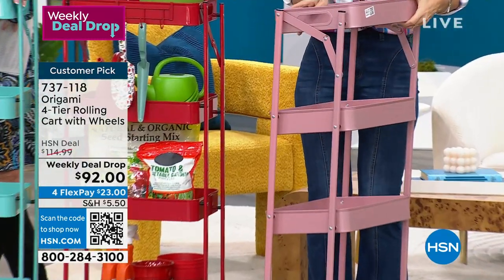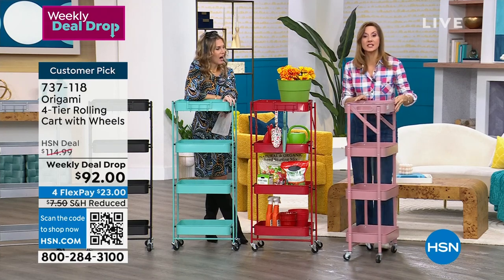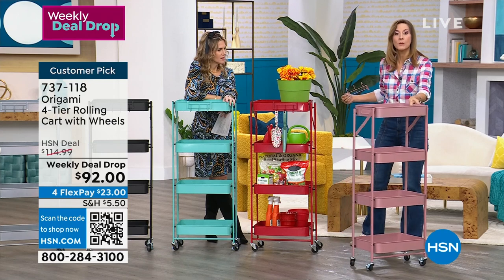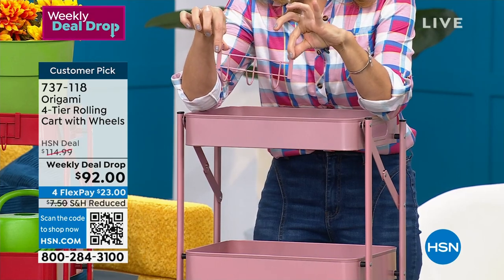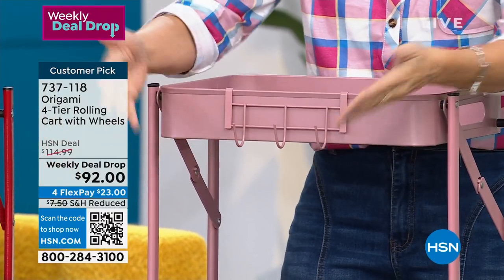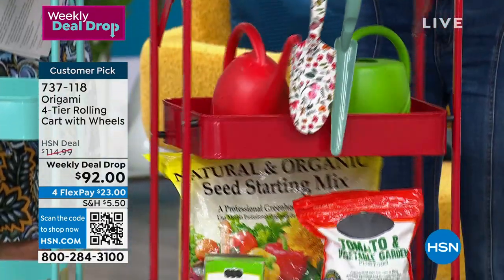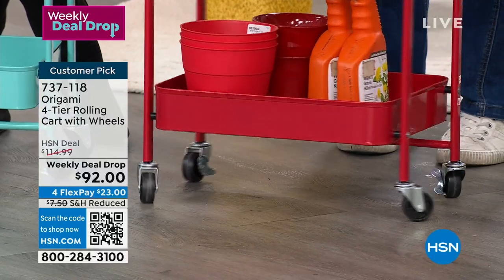Each of these levels holds nearly 20 pounds for a total capacity of 80 pounds. It also comes with a little hook system — three different hooks you can put anywhere you want. So whether it's for gardening tools, facial washcloths, or kitchen utensils, you've got the flexibility. I love that it's powder-coated steel, and I love this price point on a customer pick.